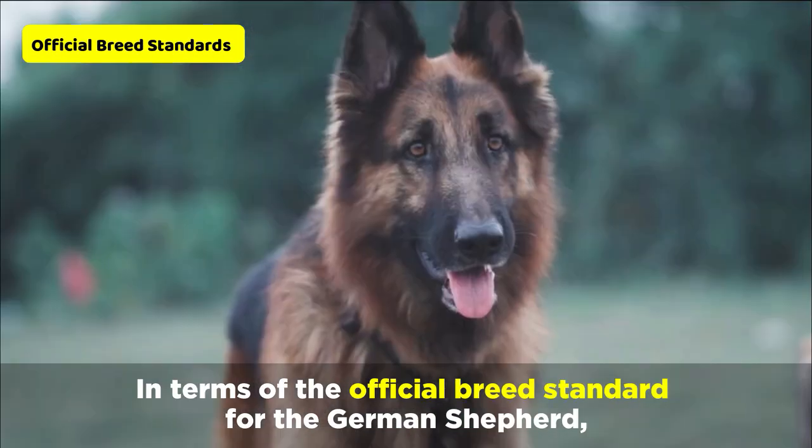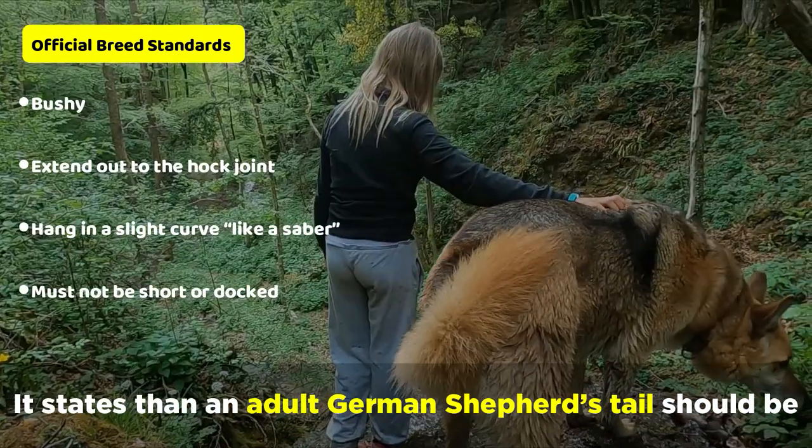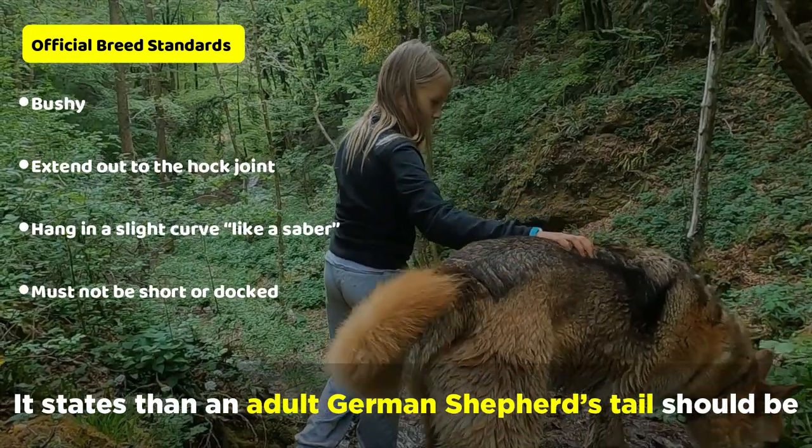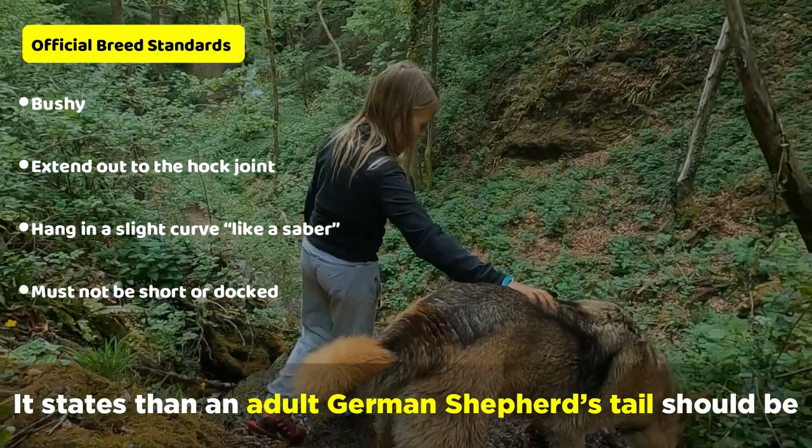In terms of the official breed standard for the German Shepherd, it states that an adult German Shepherd's tail should be bushy, extend out to the hock joint, hang in a slight curve like a saber, and must not be short or docked.